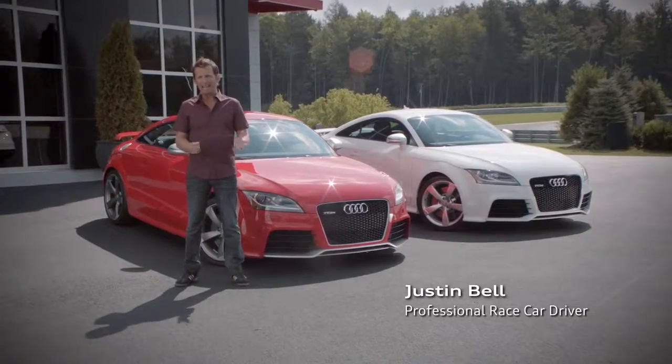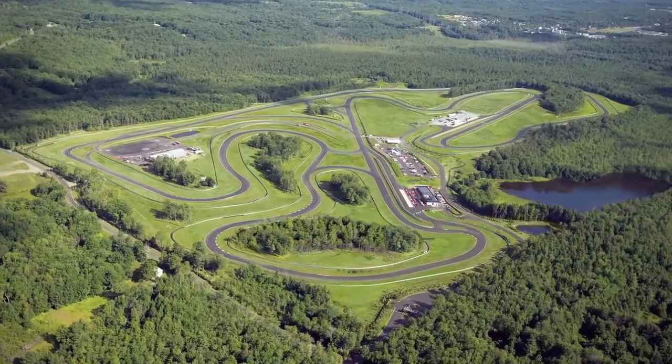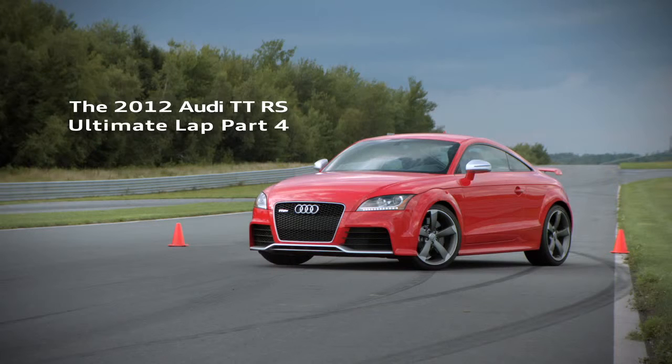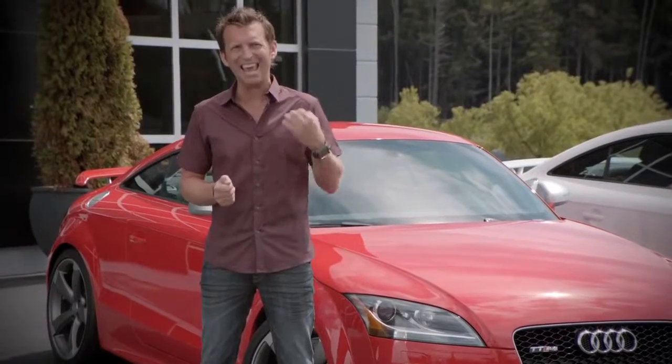Hello, I'm Justin Bell and today we're at the beautiful yet challenging Monticello racetrack in New York. Part 4 of the Ultimate Test Lap is what we're calling the Apex.